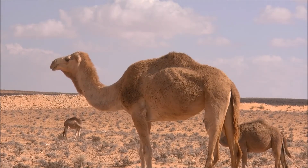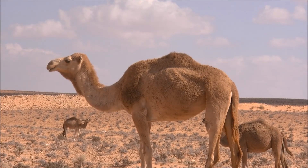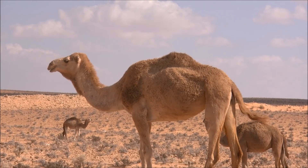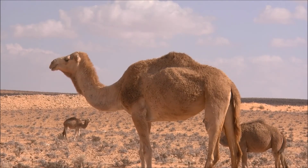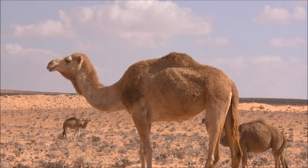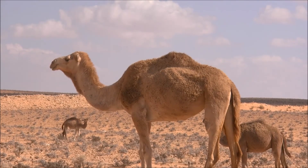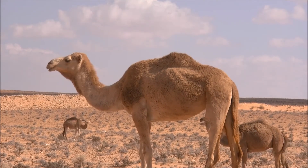For many years, the wild Bactrian was thought to be a subspecies of the domestic Bactrian. However, in recent years, DNA analysis confirmed that it was a separate species, according to the San Diego Zoo. The main difference between the two species is that the wild Bactrian has three more chromosomes than the domestic Bactrian.